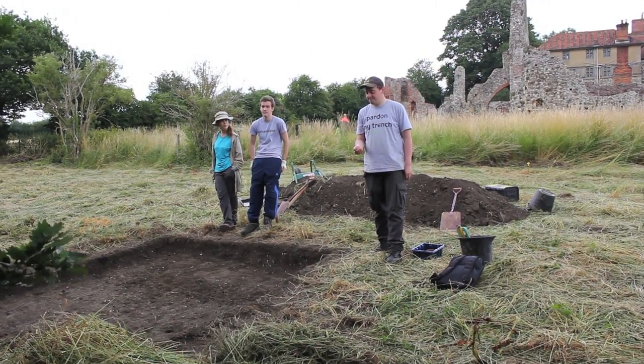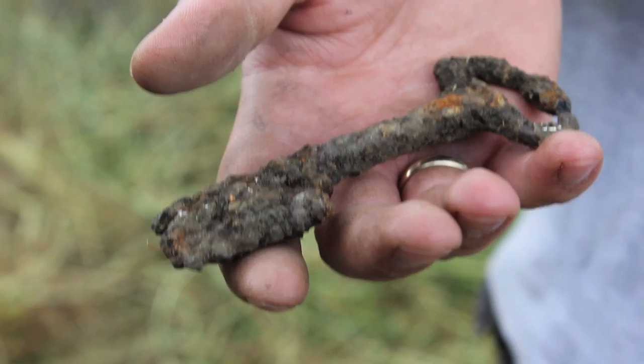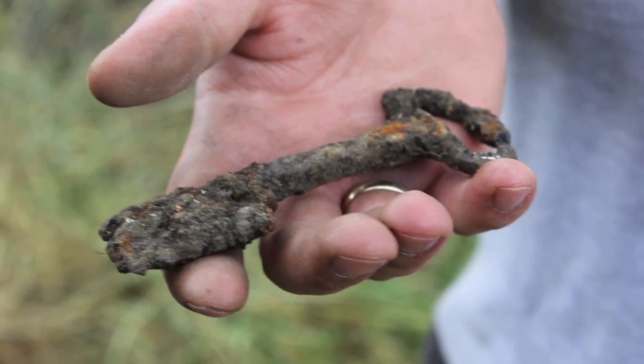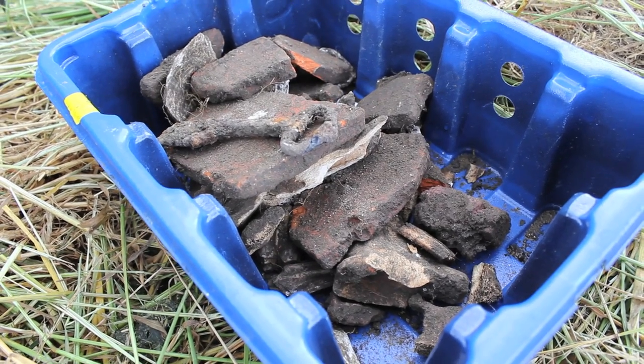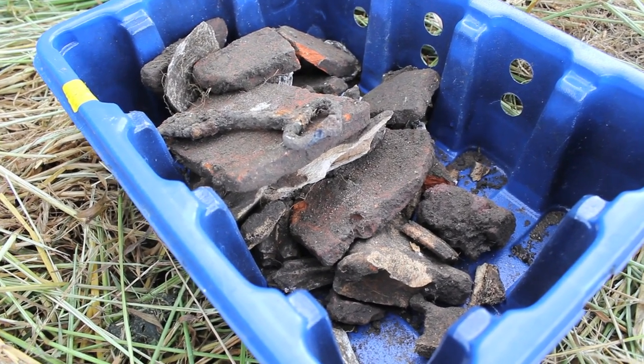It's the afternoon of day two at the south end of the abbey. We are in trench 21, taking down the topsoil and starting to come up with some finds, such as this wonderful key — perhaps even the key to the gatehouse of the abbey. Other things we've found include some rift tiles, ceramic building material, oyster shells, and lots of animal bone. It's all kicking off down at the south end of the abbey.